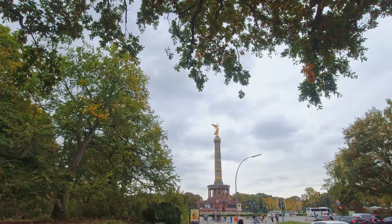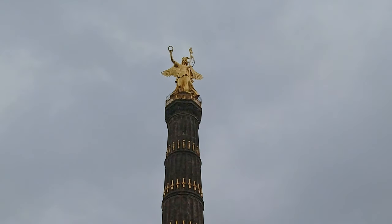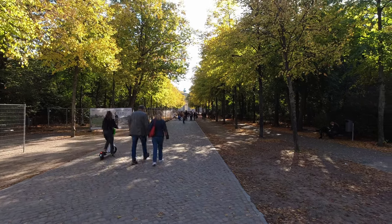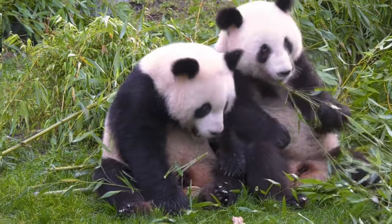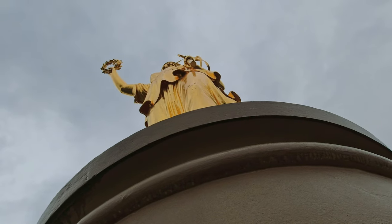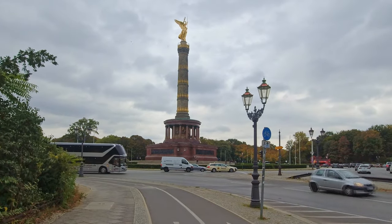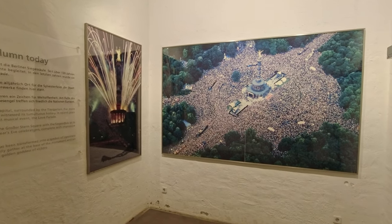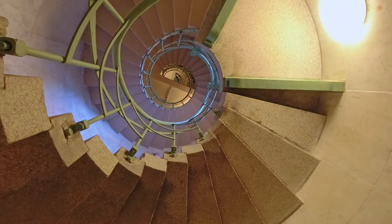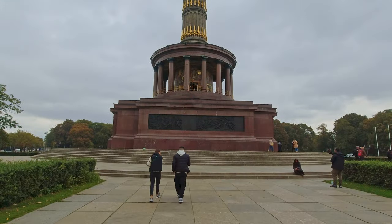The Siegessäule, or Victory Column, is an almost 70-meter-tall structure crowned by an eight-meter-high gold statue of Victoria. It stands proudly in the middle of the popular inner-city park Großer Tiergarten, where Berlin Zoo — the most visited zoo in Europe — is also located. Locals dubbed the statue 'Goldelse,' roughly translated as 'Golden Lizzie,' when it was finished in 1873. It might be best known as the central location of the Love Parade music festival. The views over the Tiergarten and city are well worth the 285-step climb, and if you look closely you can still see bullet damage from World War II.